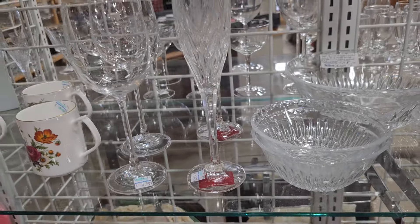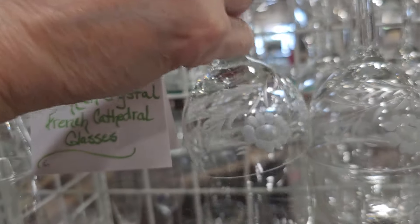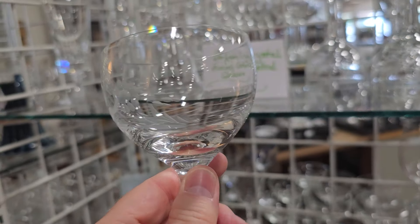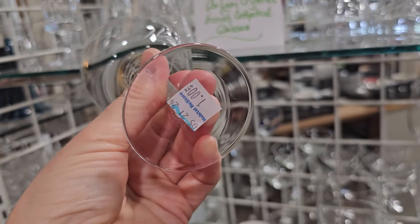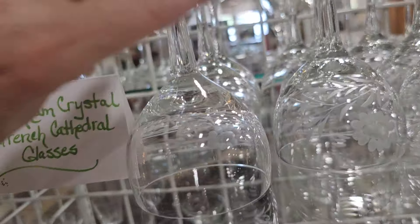When I was researching these, just a fun fact — I found out Gorum Crystal was actually bought out by Lennox. Those are pretty pieces too, and they look like they've never been used — not chipped. And these are only $1 a stem. Fantastic finds here at this ReStore.